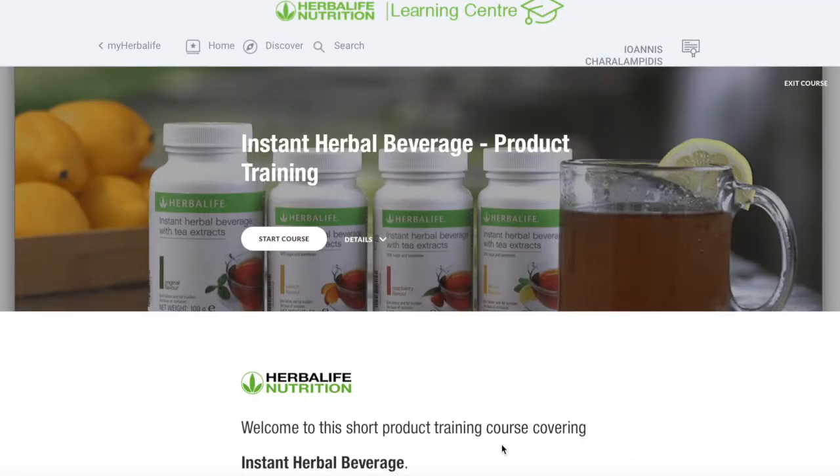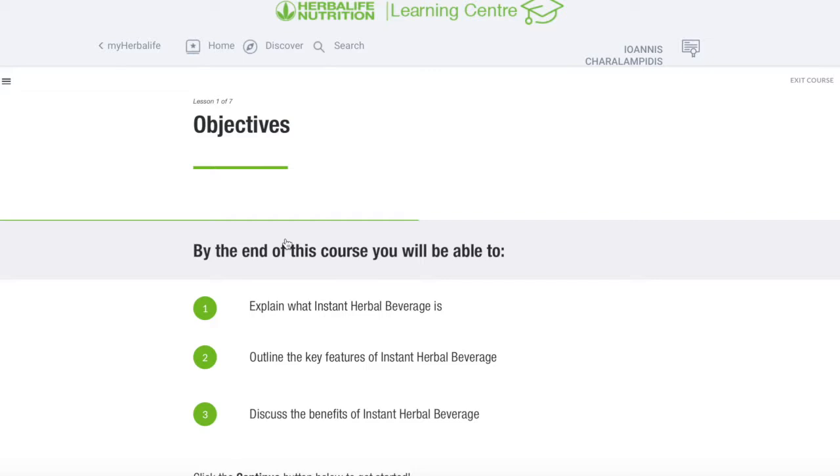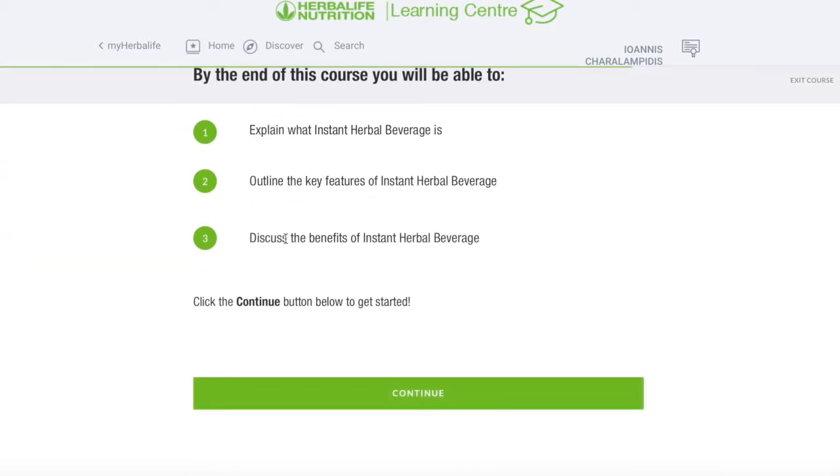I'm very excited because today I'm going to show you all about our instant herbal beverage product, or tea as we call it. It's absolutely an amazing product. The objective is to explain what the instant Herbalife beverage actually is, the key features of it and what kind of benefits we have.